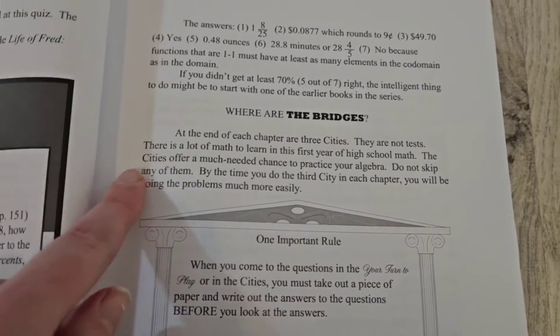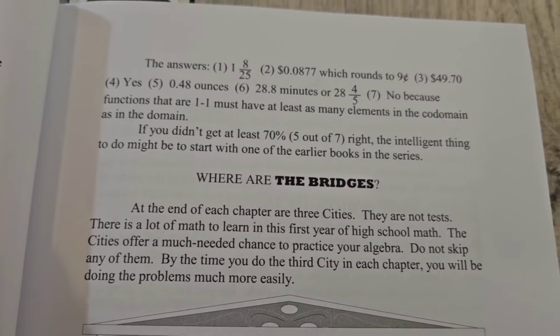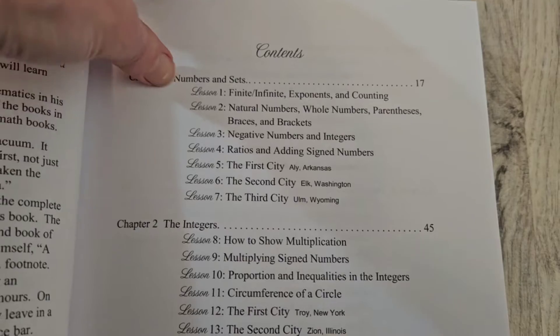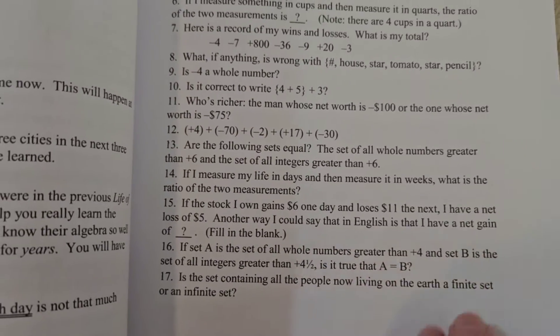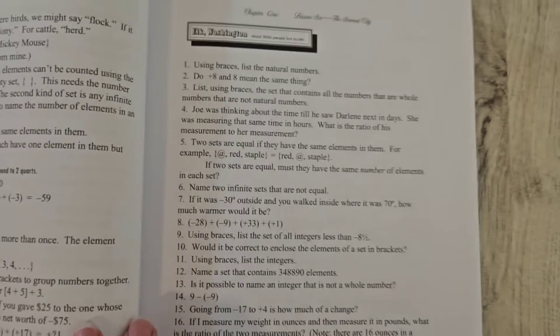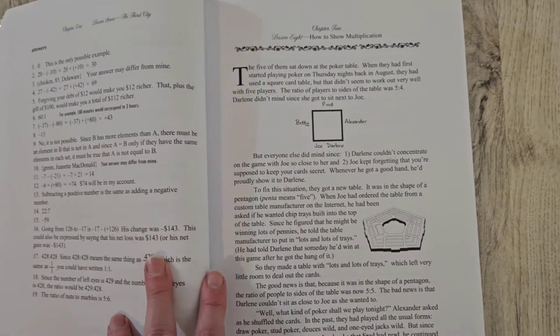At the end of each chapter there's something called 'Bridges,' or 'Cities.' These work differently than in the earlier books. It says there are three cities per chapter — they are not tests, but offer a much-needed chance to practice your algebra, and you should not skip any of them. In the earlier books you'd do the cities until your child had a good grasp and could skip the rest, but in this book they don't want you to skip them. Here's a city at the end of Chapter 1 — there are a lot more questions here than at the end of each lesson, but no reading before it; they jump straight into the questions. Then here are the answers, the second city, and the third city, after which you move on to the next chapter.